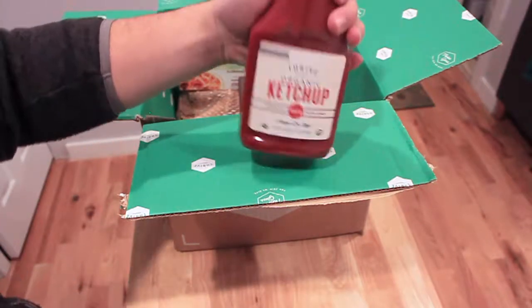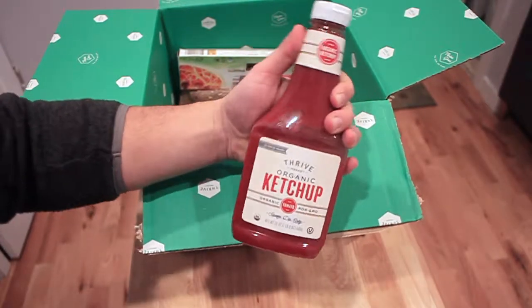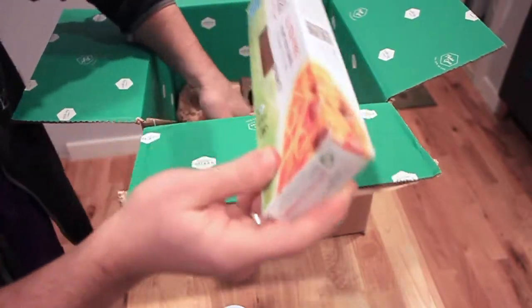Organic ketchup. I don't know if you guys ever look at the ingredients of regular ketchup, but the organic ketchup has a lot better ingredients, and honestly, in my opinion, I think it tastes better.